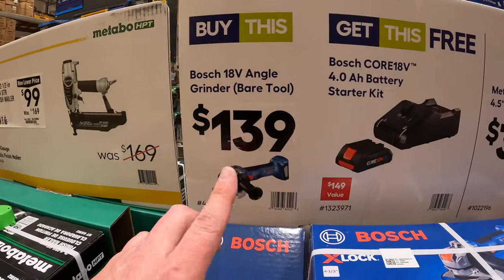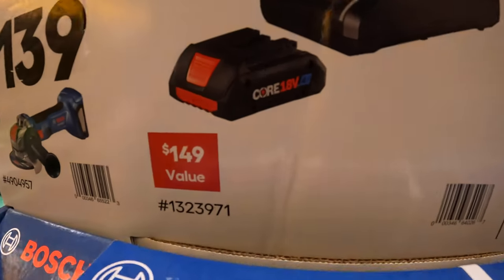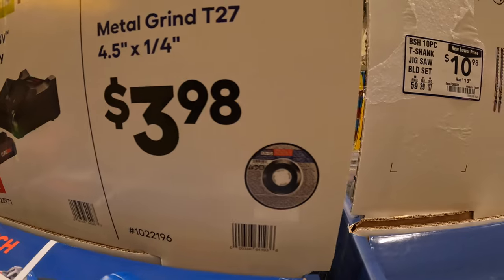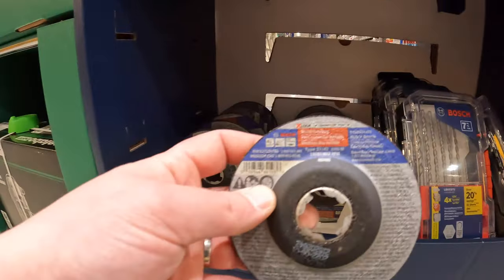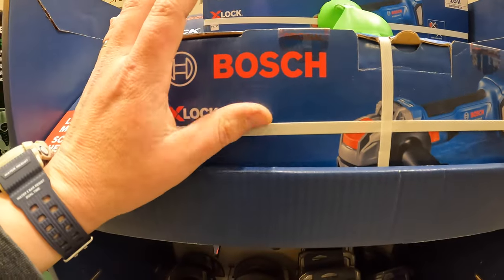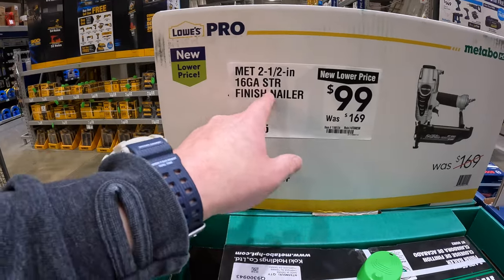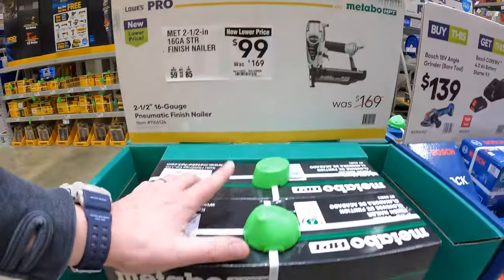There's a buy-this-get-this-free deal: $139.99 or $398.99 for their 4.5 by quarter-inch metal grind T27 — don't forget your free battery and charger with that. Metabo has this for $99, was $169.99, for their 16-gauge straight finish nailer. That's actually a $70 savings.